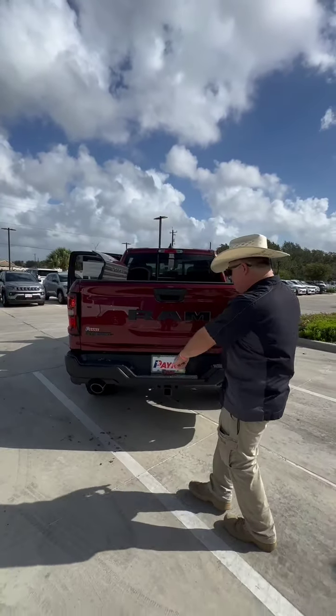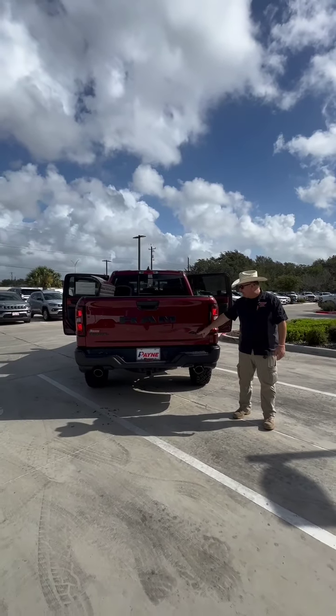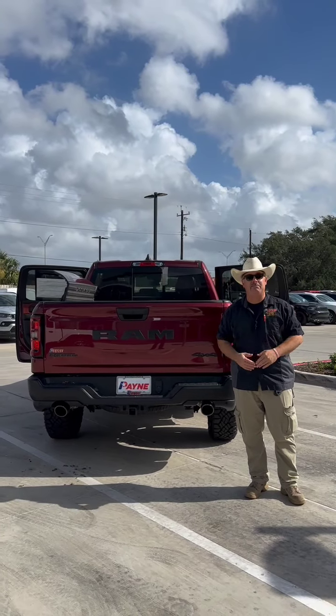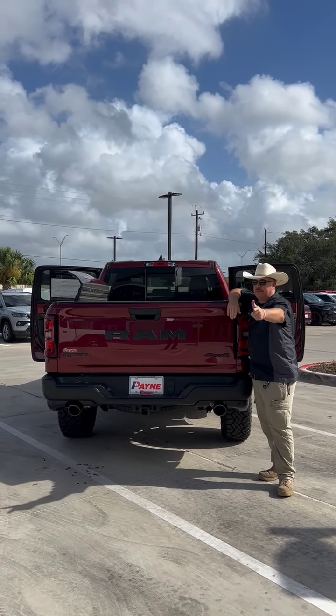Also blacked out bumper, twin exhaust to let that three liter breathe, and of course we're ready for a trailer with the new 2025 Ram 1500 Rebel 4x4, right here at Payne Edinburgh Chrysler, Dodge, Jeep, and Ram in Edinburgh, Texas. I'm Chris Marshall of the Payne Street Team, brought to you by PayneAutoGroup.com, where we have what you want — lo que tú quieres — regardless.